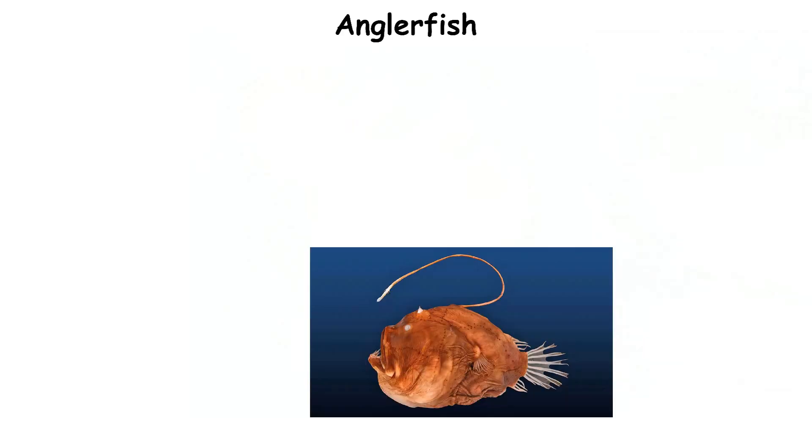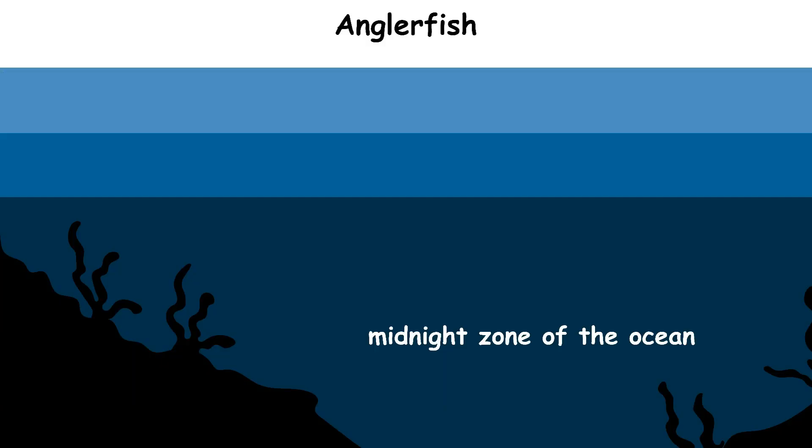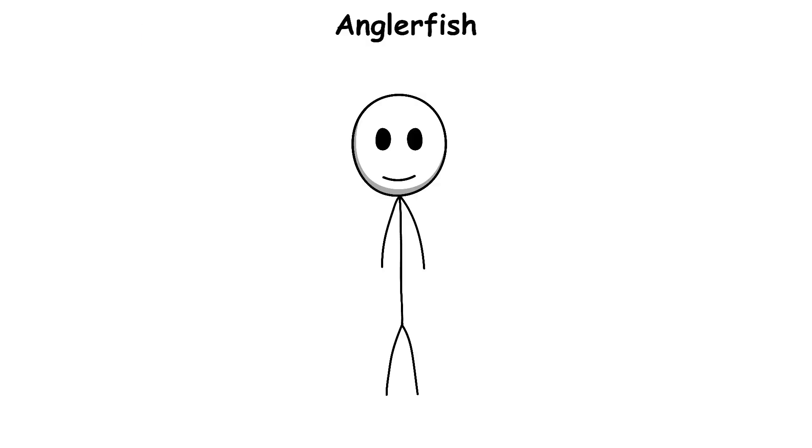Anglerfish. The anglerfish lives in one of the darkest places on earth, called the midnight zone of the ocean. This is usually 1,000 to 4,000 meters deep, far below where sunlight can reach. Food is very hard to find here, so the anglerfish uses a special trick.